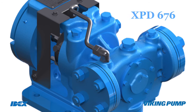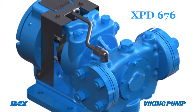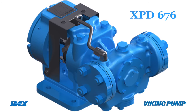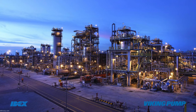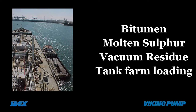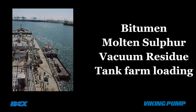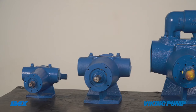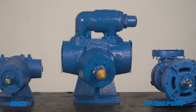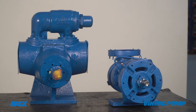Oil and gas: Viking offers partial as well as fully API-compliant XPD 676 pumps for refineries, for handling viscous products like bitumen, molten sulphur, vacuum residue, and in terminals for barge and tank farm loading and unloading. In downstream, it is used for sampling applications, tank circulation and high-capacity terminal applications.